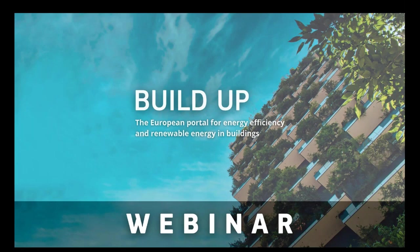Good afternoon and welcome to today's webinar. My name is Alaza Zugalan and I'm a member of the BUILDUP editorial team.